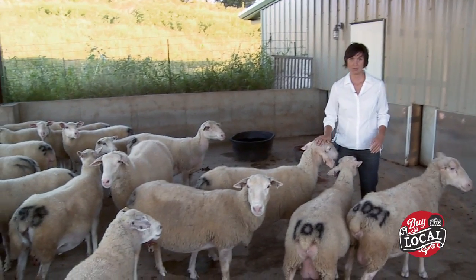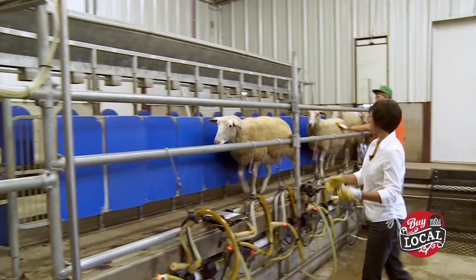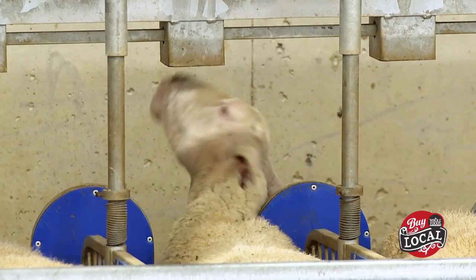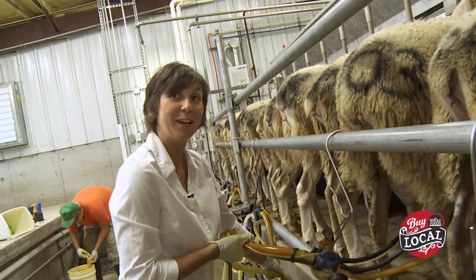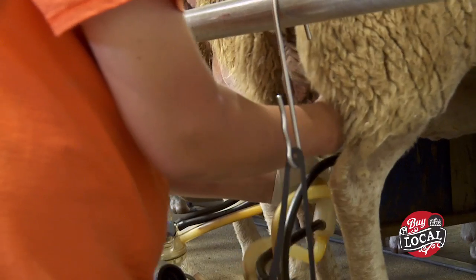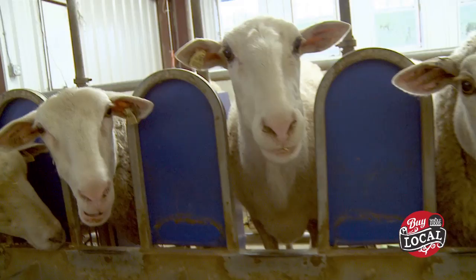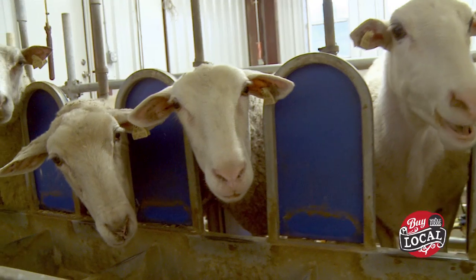These are probably my friendliest sheep right here. Why sheep? Because they're not as big as cows. There aren't very many sheep dairies in the United States. It makes excellent cheese. They're just fun to have. Our interest kind of developed from the fact that we like sheep anyway.